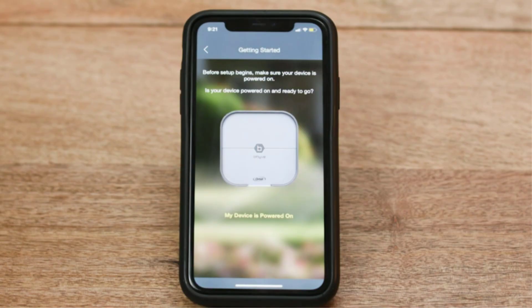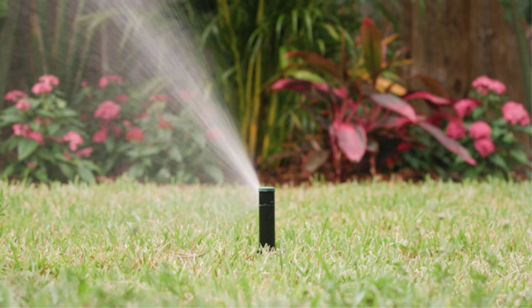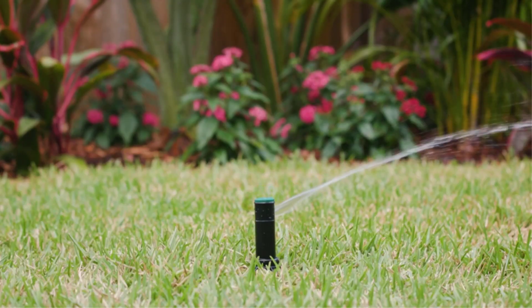The built-in WeatherSense technology provides a smarter approach to the watering system based on the surrounding environment. It also factors in various other conditions like soil type, sunlight, weather forecast, etc. Even if your router malfunctions or your internet service is disconnected, the sprinkler controller will continue to function as scheduled.